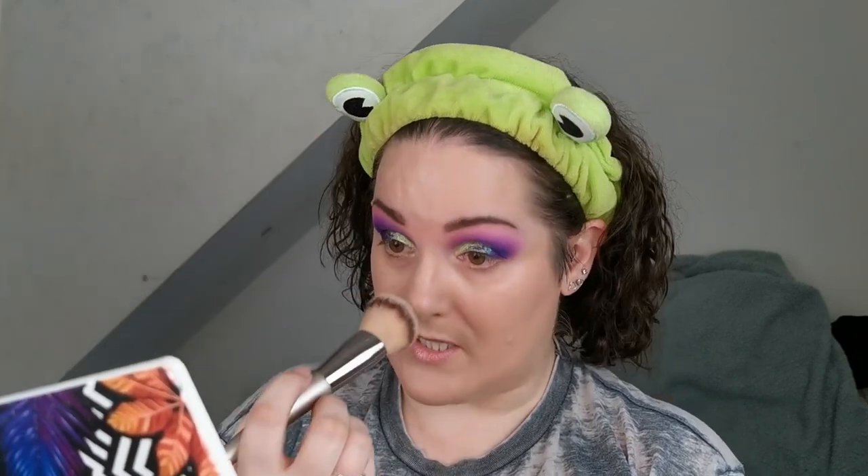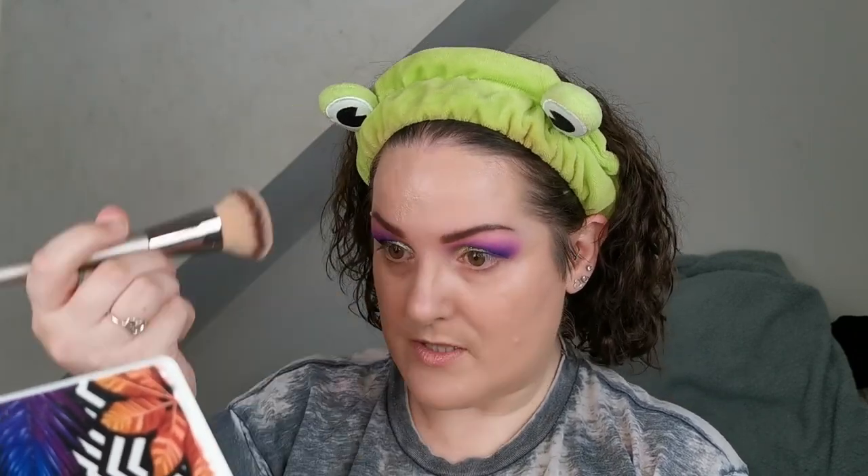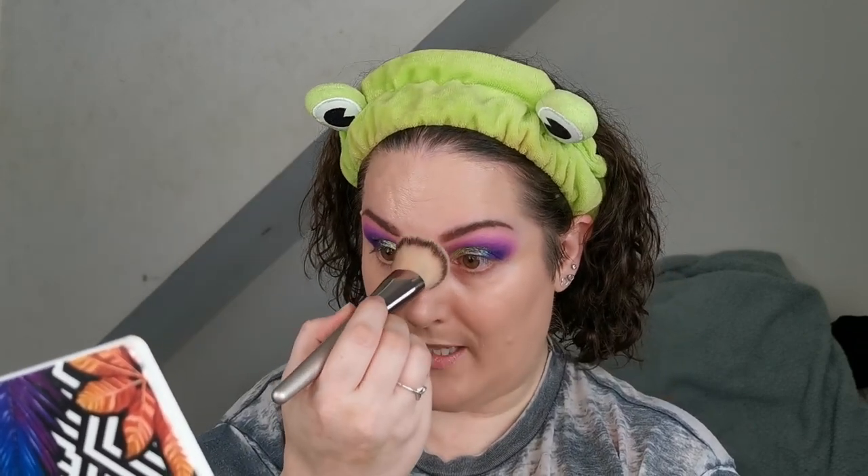Looking at how it's going on, it is a thicker formula than I was expecting. For some reason I seem to think that CC creams and BB creams are all really lightweight — I have no idea why. Do you guys get that, where you just make assumptions based on what you think you know, not what you actually know? I'm really liking how this is looking — it's definitely got a lot of glow.